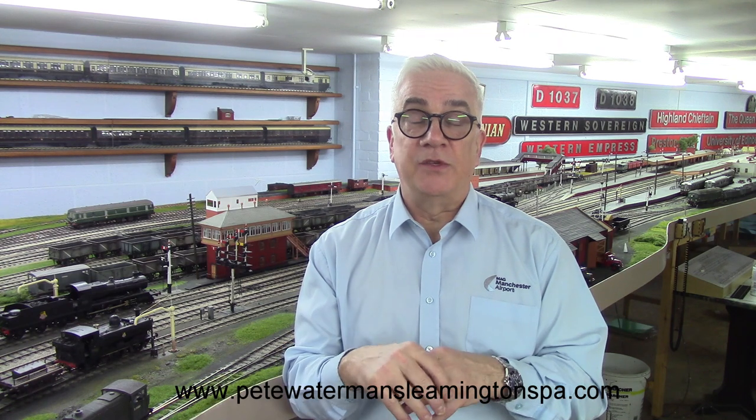If there's anything you guys see in either this video or previous videos that you'd like to have a look at again — whether it's scenery, infrastructure modeling, locos running, or rolling stock — please let me know via the contact page on the website or leave a comment on the YouTube channel and I'll make it happen. Anyone that wants to come and visit, please put a request in via the website and I'll sort it with Pete.